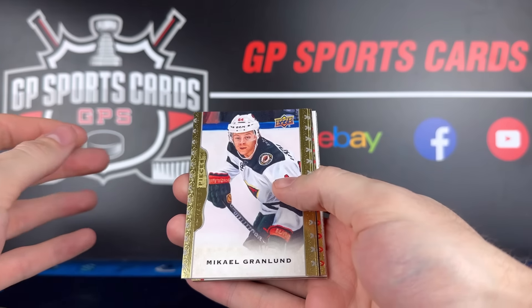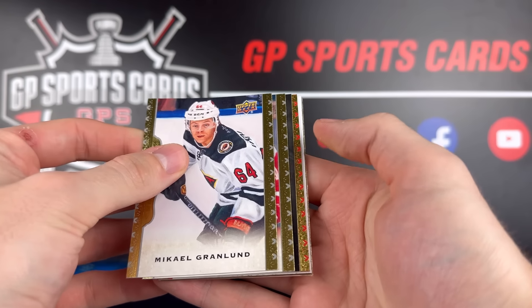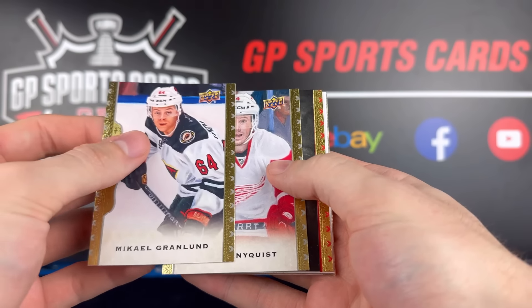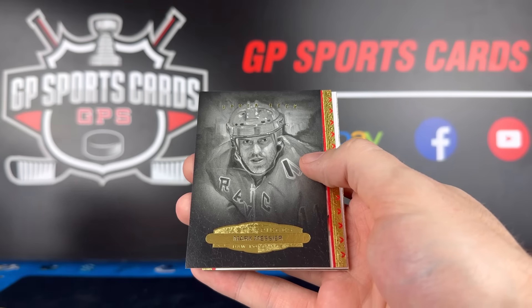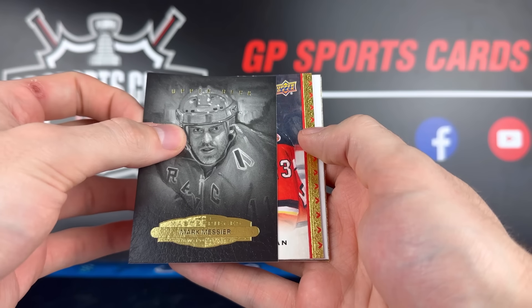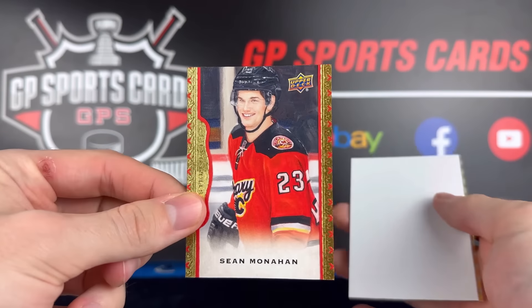Final pack of the break — this is such an awesome product. Just brings back so many memories. We have another red — no way, another numbered card. We got spoiled with the hits here. Mark Messier on the black and white. And our final card to finish off is going to be Sean Monahan on the red, 38 out of 100.